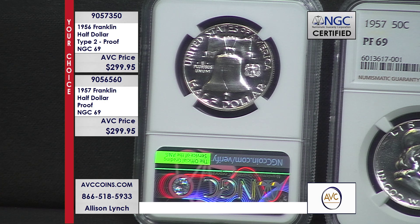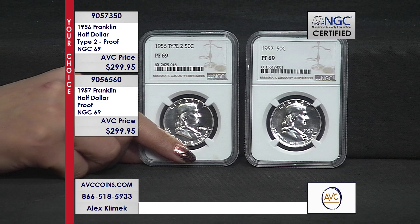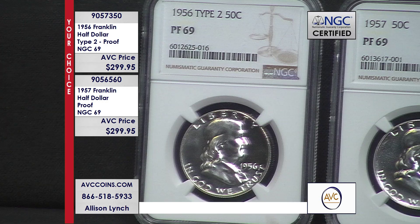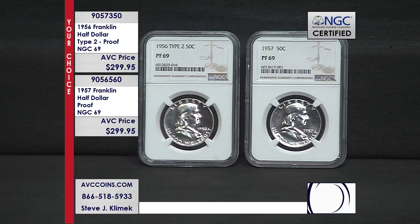In 1956, they made 669,000 proof sets, and in 1957 they made 1.2 million — 1957 was the first year they went over a million. Proof sets were not available to the American public as a collectible series until 1950, so these are still very early on in the flow of proof set collecting.